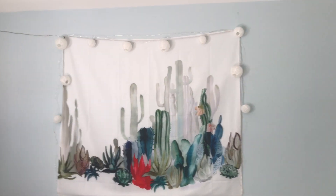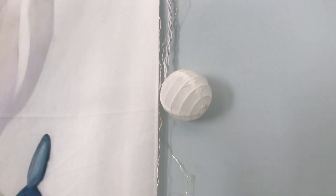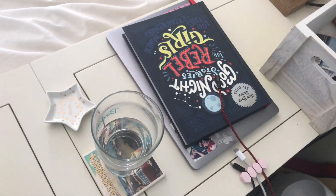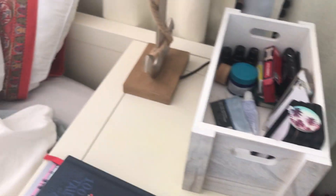And then on the last wall of my room, I have this succulent tapestry, and around it I just put some fairy lights and lantern lights. Next to my bed, I keep my books, my computer, and my water. And then I have this little basket full of like medicine — if my stomach hurts or if I'm congested, like nose strips and stuff. And then my anchor lamp.